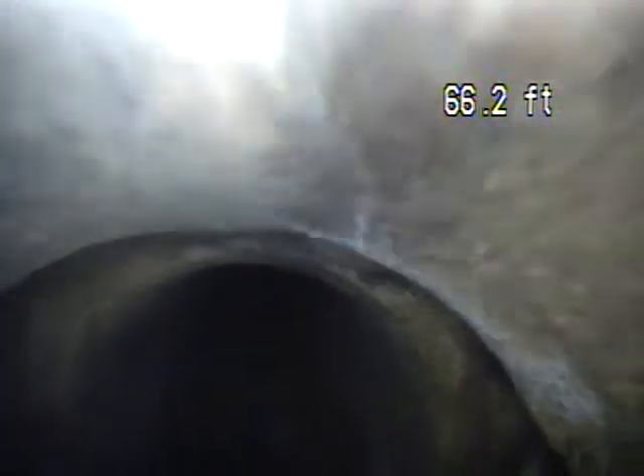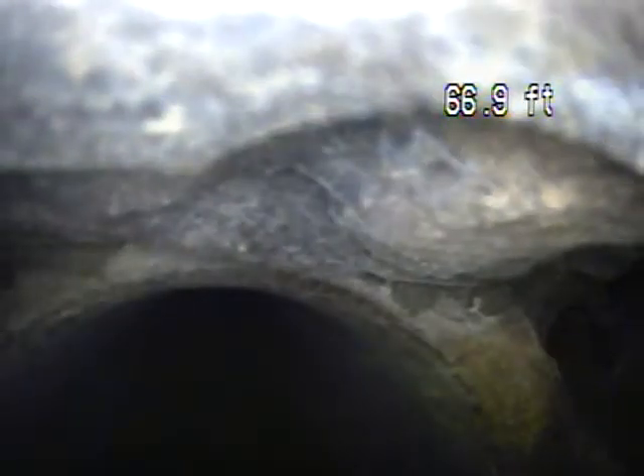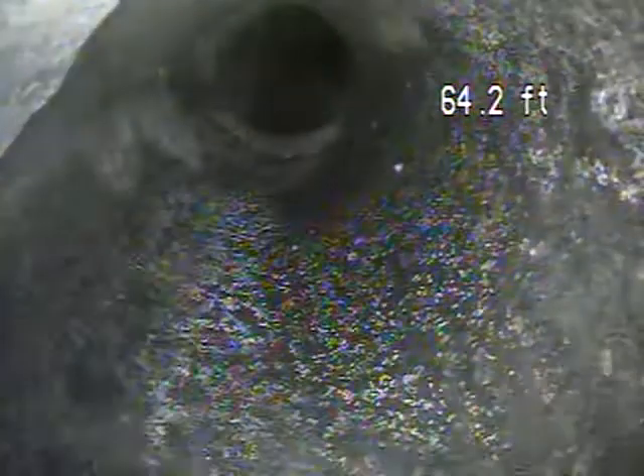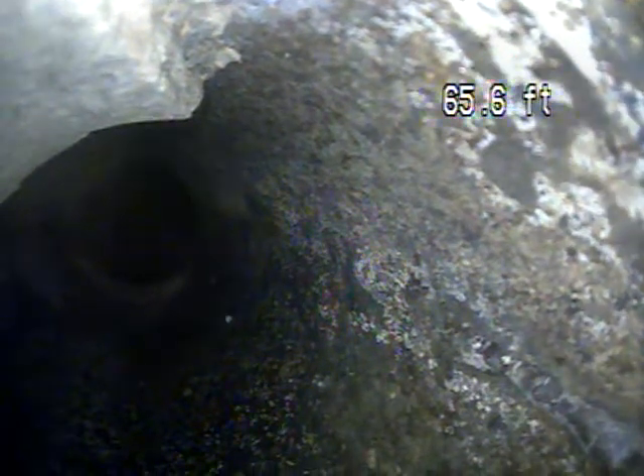And we'll see a few other issues as we pull back — we'll note them as we see them. So we have a separation of the piping right here. In the bottom right corner of the screen we can see that's actually the ground through there — the pipe is coming apart there. And right up here we have a piece of pipe that's stuck in the line. It was pretty hard for us to get past that with the camera, but luckily we pushed past that one.